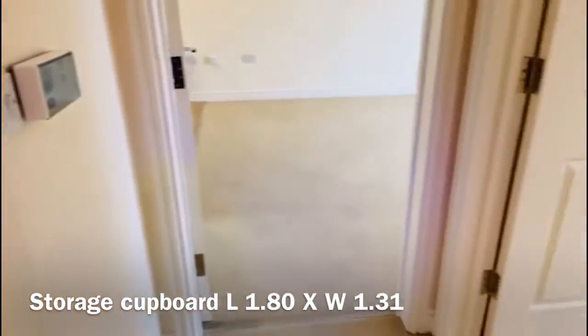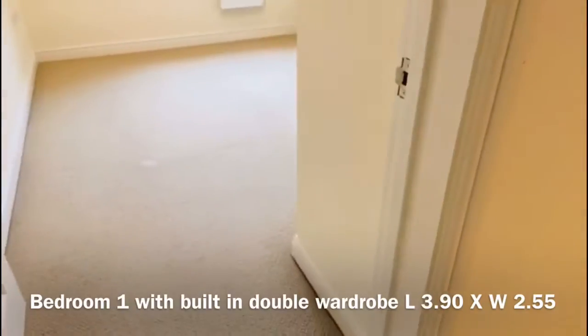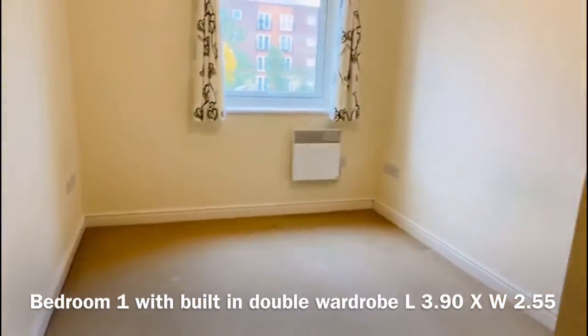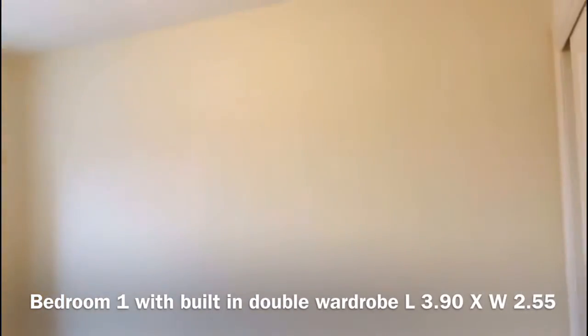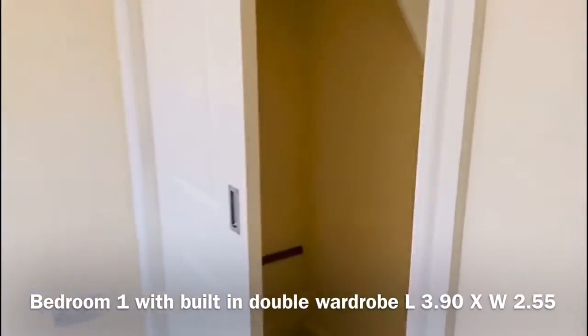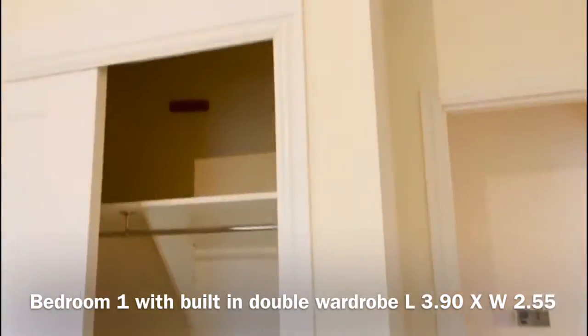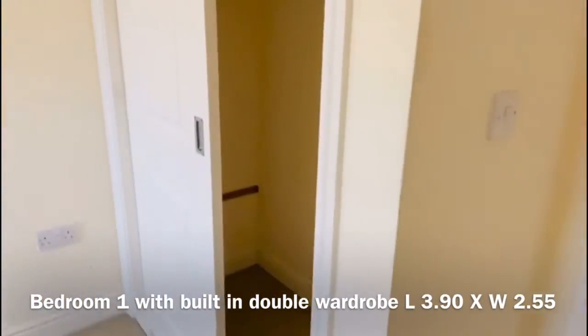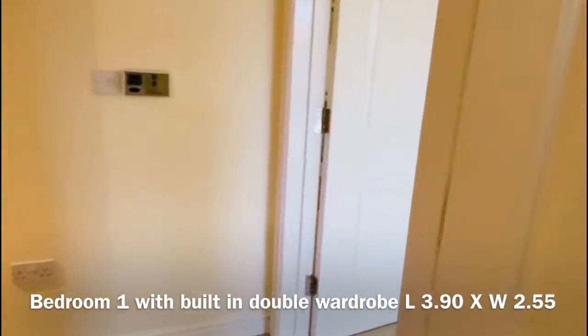And then over to the other side of the corridor you have your second double bedroom, again looking over the front of the property and big enough for a double bed. You also have built-in wardrobes here — a double wardrobe with clothes rail and shelf, so plenty of room to store all your clothes.